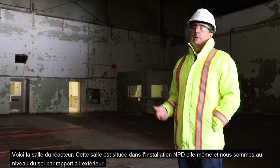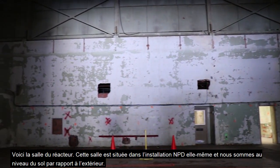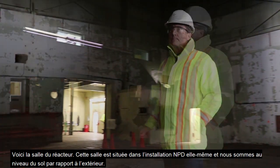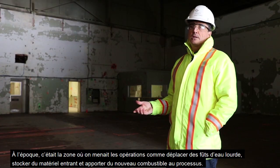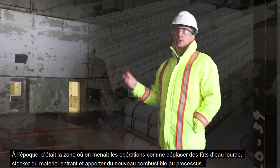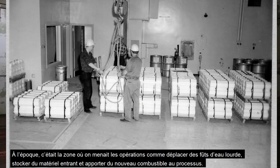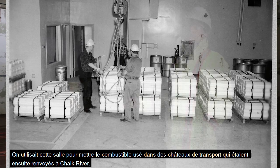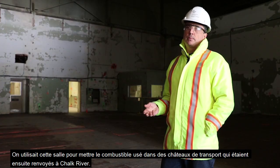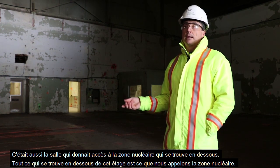We've made our way down to the reactor hall, located within the NPD facility at about ground level. Back in the day, this was the area where they conducted operations — things like moving heavy water drums, storage of incoming material, bringing new fuel into the process, and putting spent fuel into flasks and canisters to be shipped back to Chalk River. This room also provided access to the nuclear area below us.